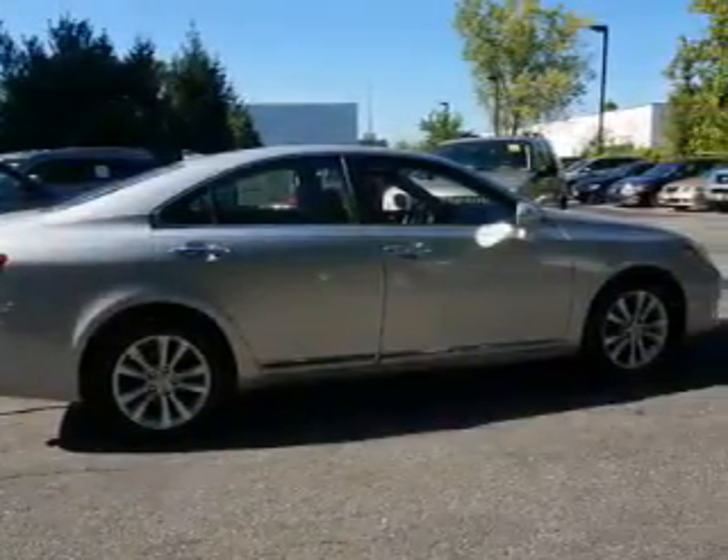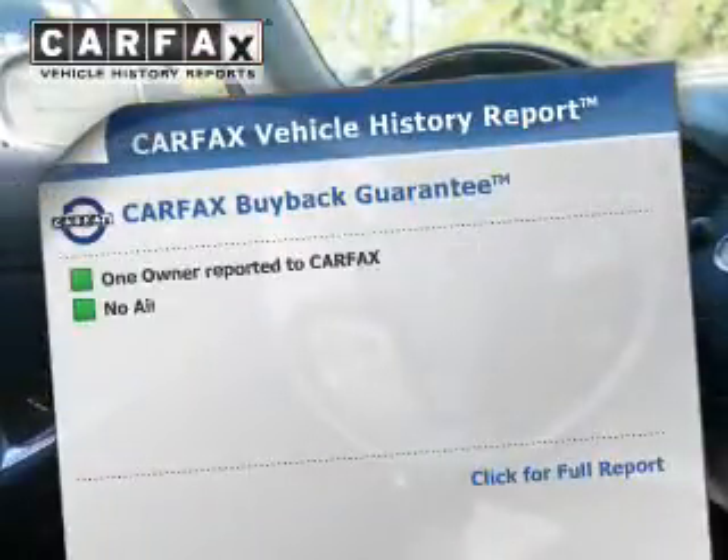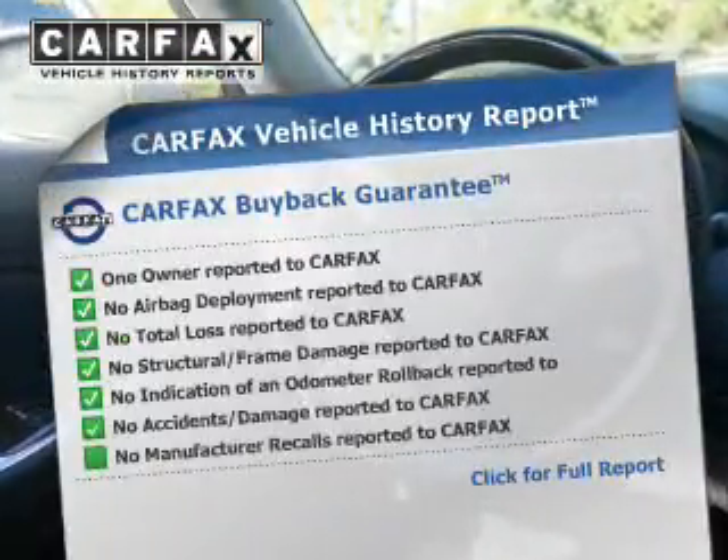A passenger airbag, low tire pressure warning, daytime running lights, and anti-lock brakes. Rest easy knowing this vehicle comes with a Carfax vehicle history report from Carfax,